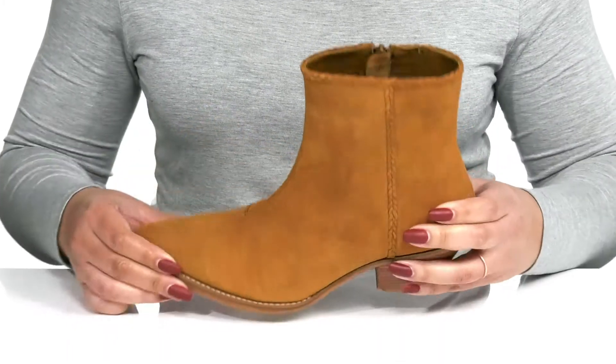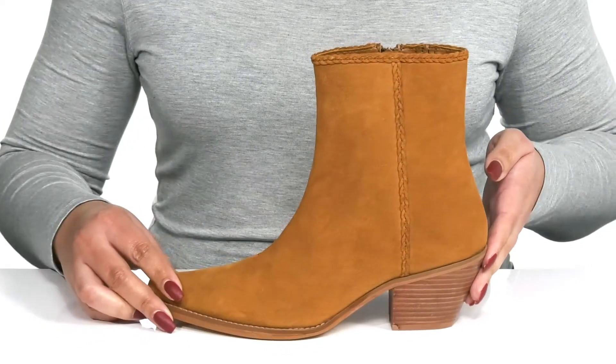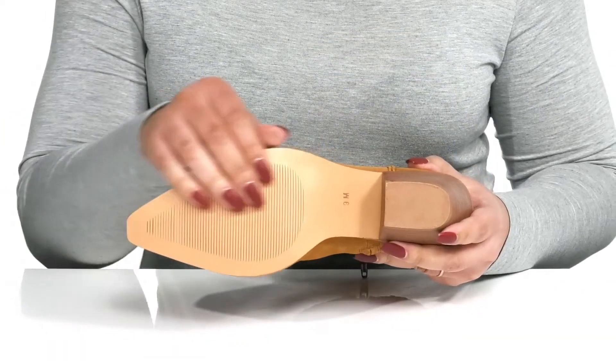You'll get about a two-inch boost in height from the stacked heel at the back, and it's all on top of a textured man-made outsole.